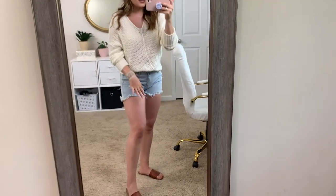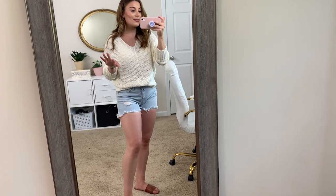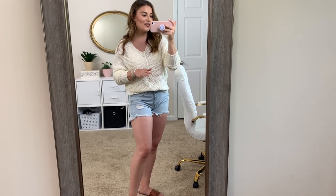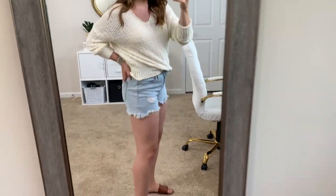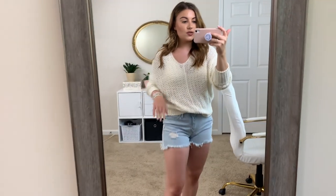So this next outfit is for people who are not in the South — probably not 90 degrees, more like 80 or 75. This would be perfect. I love a good sweater and shorts combo. These shorts are Universal Thread from Target — I believe I'm wearing a size 6 in these. And then the sweater is from Walmart and it is so, so cute.